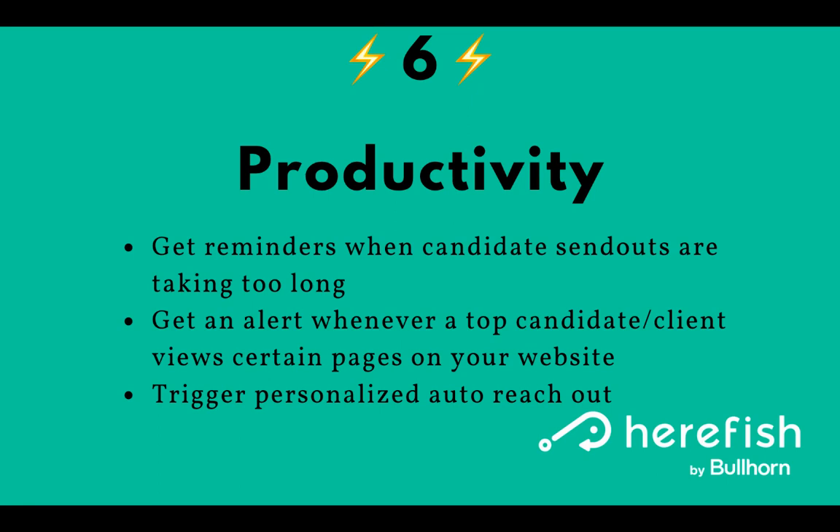You can also trigger personalized auto reach-out, which can greatly boost productivity. For example, if you put a note in the system that you left a voicemail for a candidate or client, we can automatically send a text message and/or email, merging in key information from the database — their name, what you called them about, any details in the record — making them very personalized and dynamic. You could also submit 50 or 60 candidates to a specific role, and that becomes a trigger to send each of those candidates a personalized text or email merging in job title, pay rate, location, etc., asking if they're interested. You can really amplify productivity if you are using the system to its utmost.